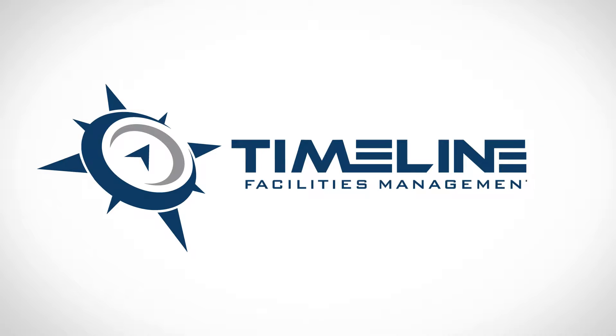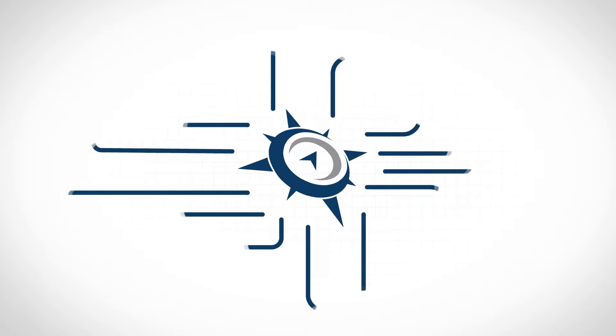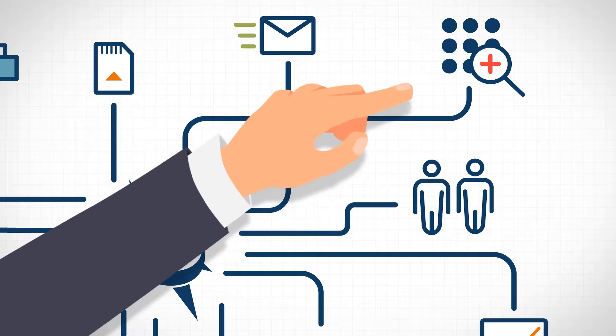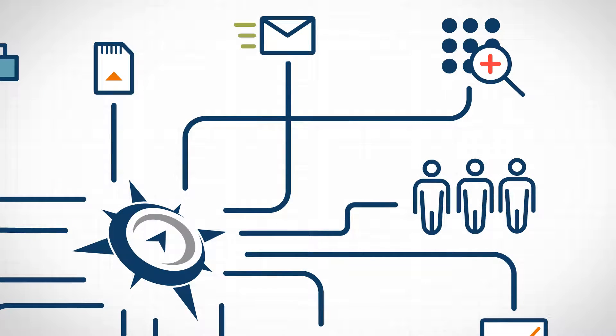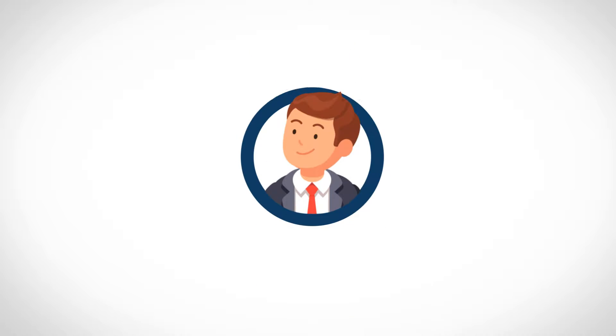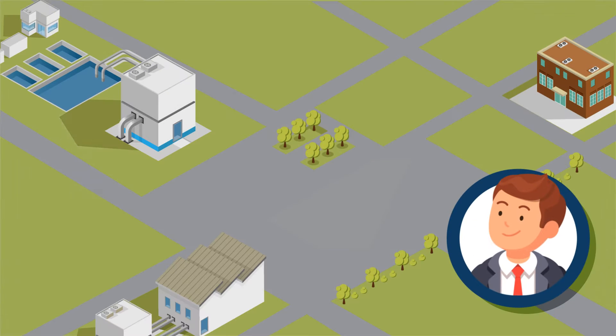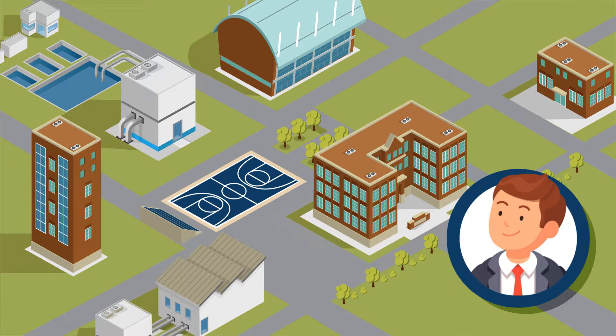Welcome to Timeline. Timeline gives facility managers and their clients access to reliable facilities data, allowing them to make strategic decisions in real time. Say you're responsible for the operations and maintenance of multiple facilities. With recent budget reductions, you cannot be everywhere with everyone at once.